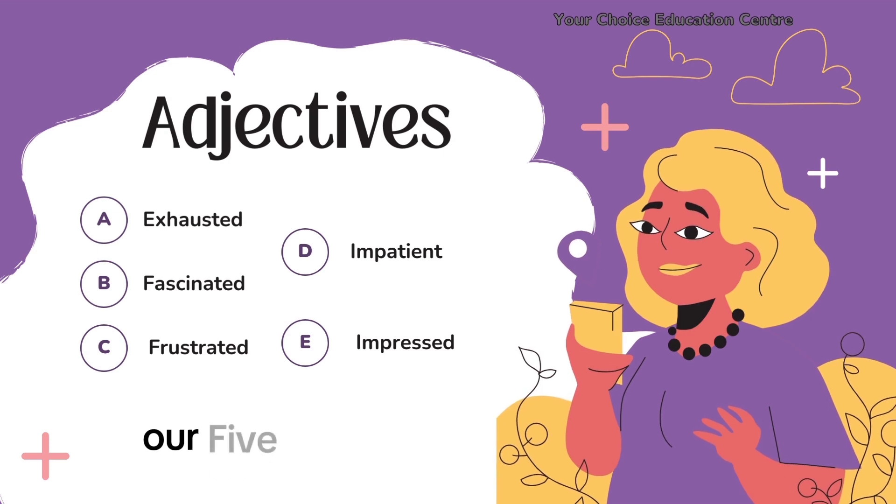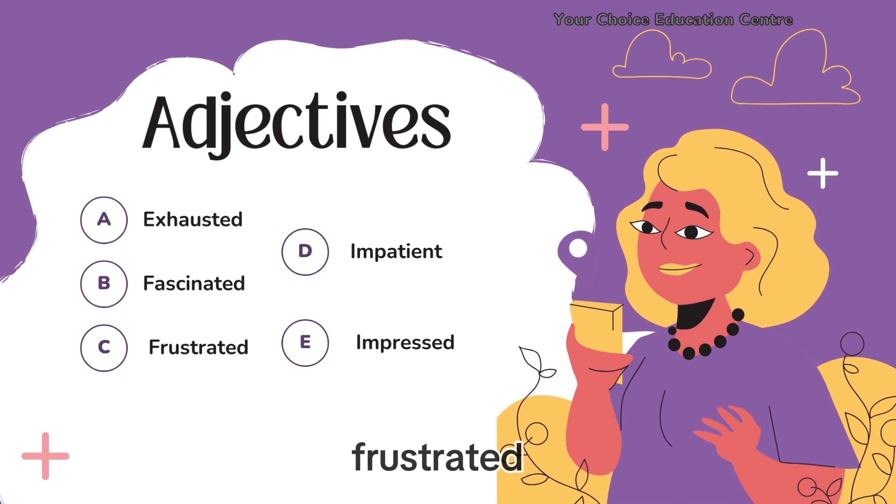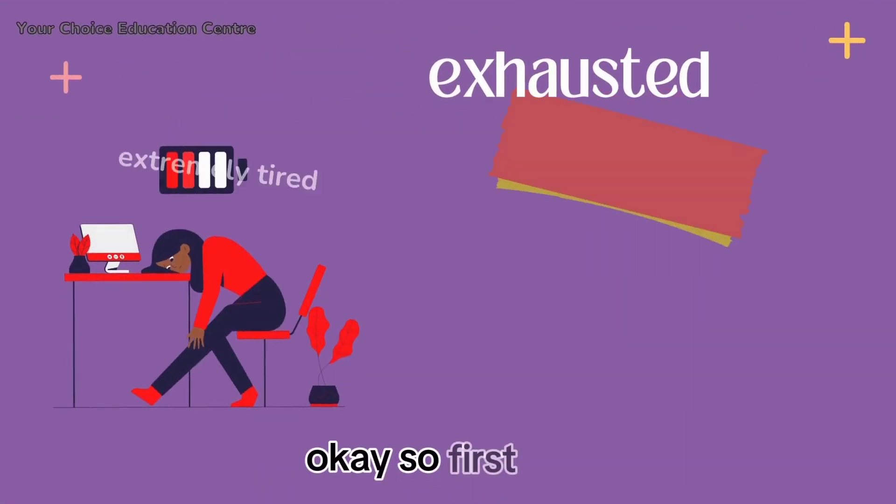Our five adjectives are: exhausted, fascinated, frustrated, impatient, and impressed. Okay, so first up: